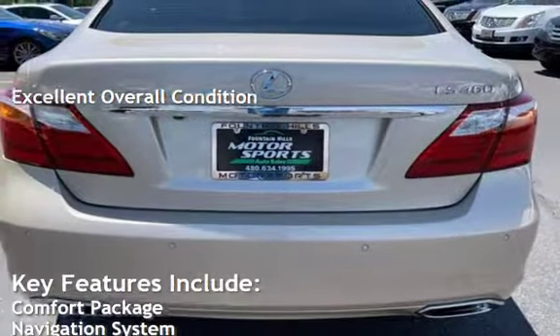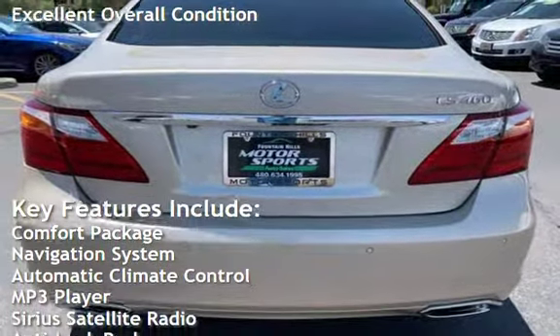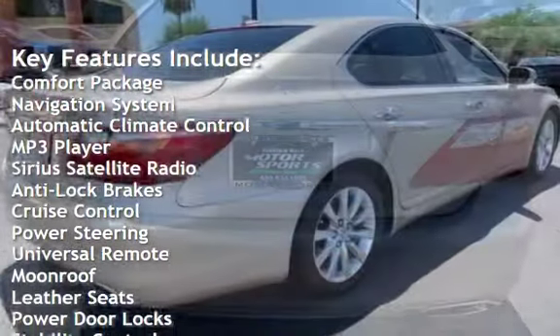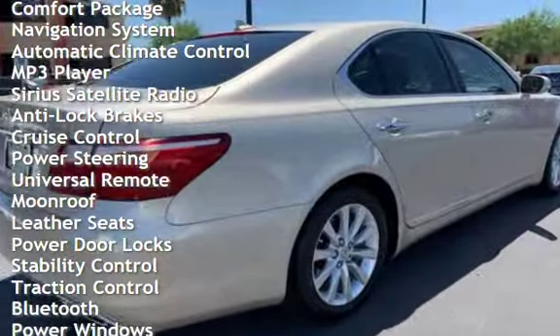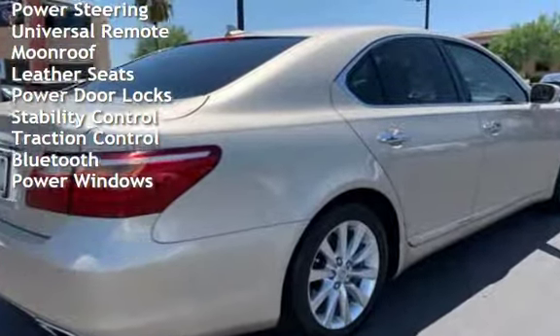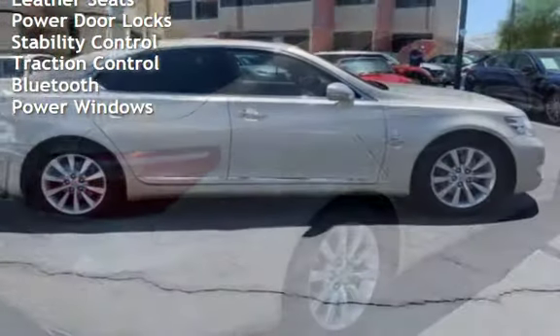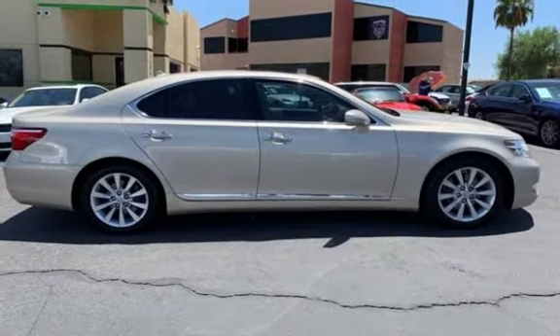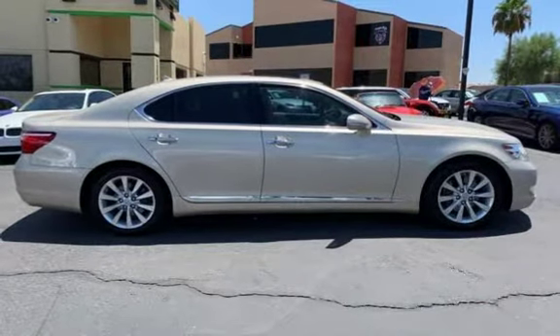Key features include comfort package, navigation system, automatic climate control, MP3 player, Sirius satellite radio, anti-lock brakes, cruise control, power steering, universal remote, moonroof, leather seats, power door locks, stability control, traction control, Bluetooth, and power windows.